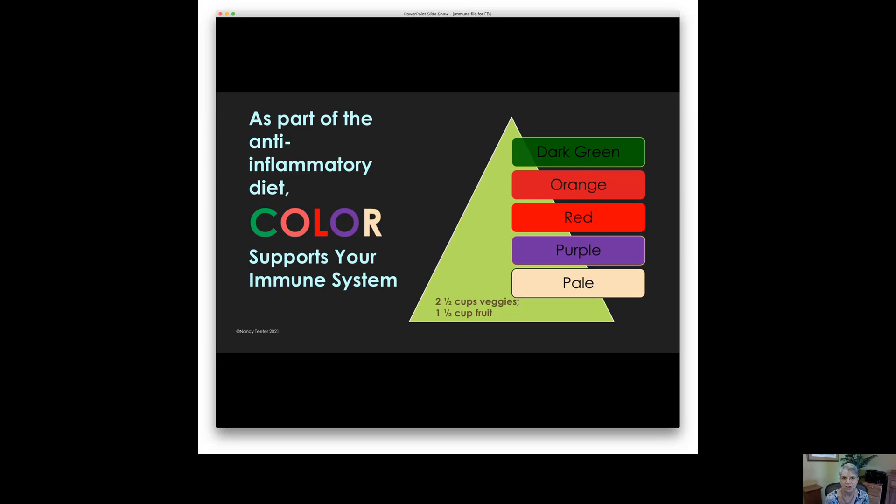That's five servings of non-starchy vegetables every day. And if you can eat them in a wide variety of colors, you will do an even better job of supporting your immune system.